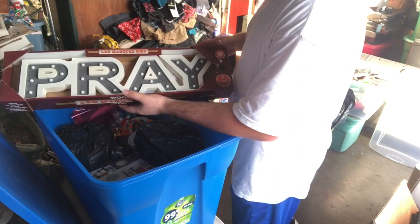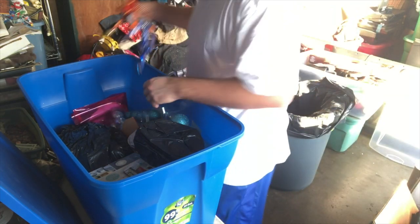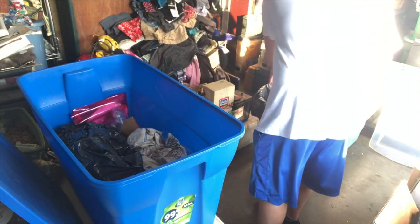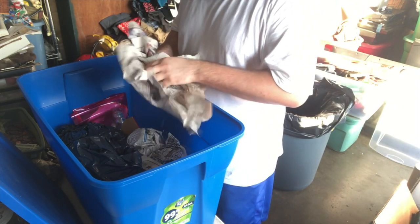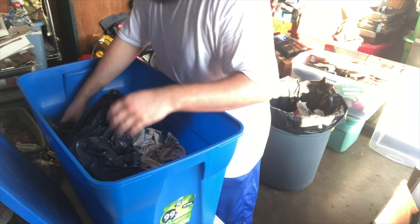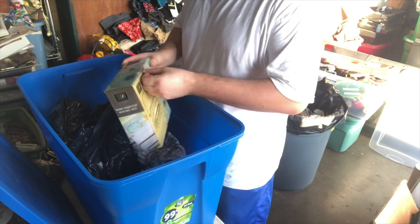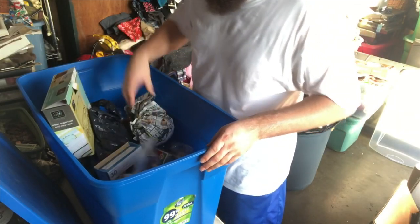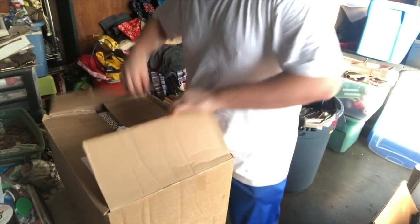It says pray. This kind of Christmas stuff I can't even give away - half the time our Goodwill won't even take that stuff either. That's all bulbs or Christmas tree ornaments or whatever. That is everything that's left in here. I'm just going to pitch everything. Next box.